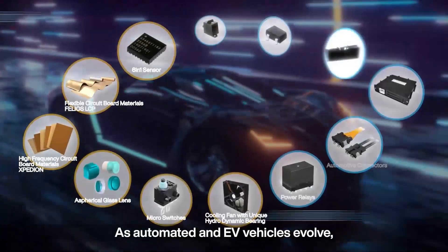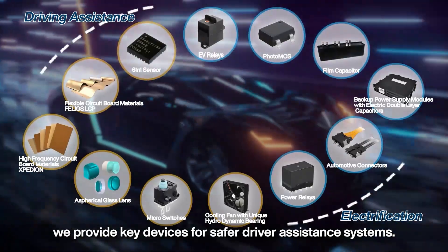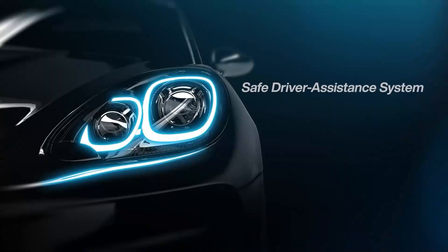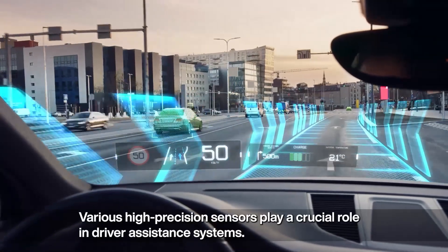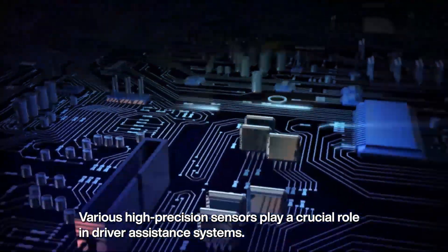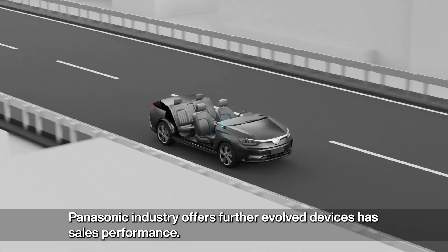As automated and EV vehicles evolve, we provide key devices for safer driver assistance systems. Various high-precision sensors play a crucial role in driver assistance systems. Panasonic Industry offers further evolved devices with proven sales performance.